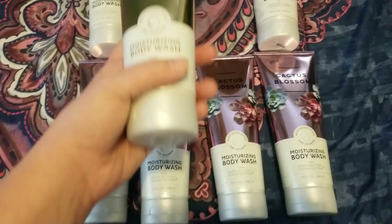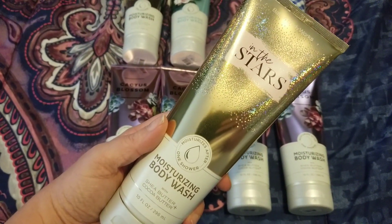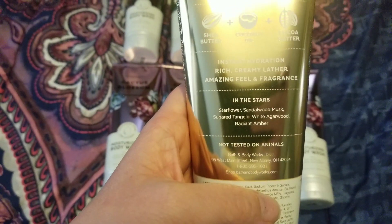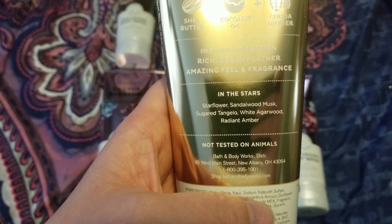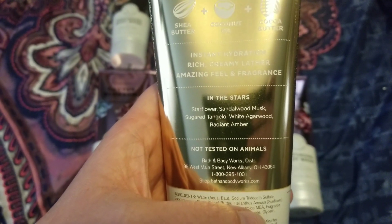Two more scents left to show you guys. She asked me to pick up four of this one — it's In the Stars. Personally, I am not a fan of In the Stars, but she likes this one. It is Star Flower, Sandalwood Musk, Sugar Tangelo, White Agarwood, and Radiant Amber.